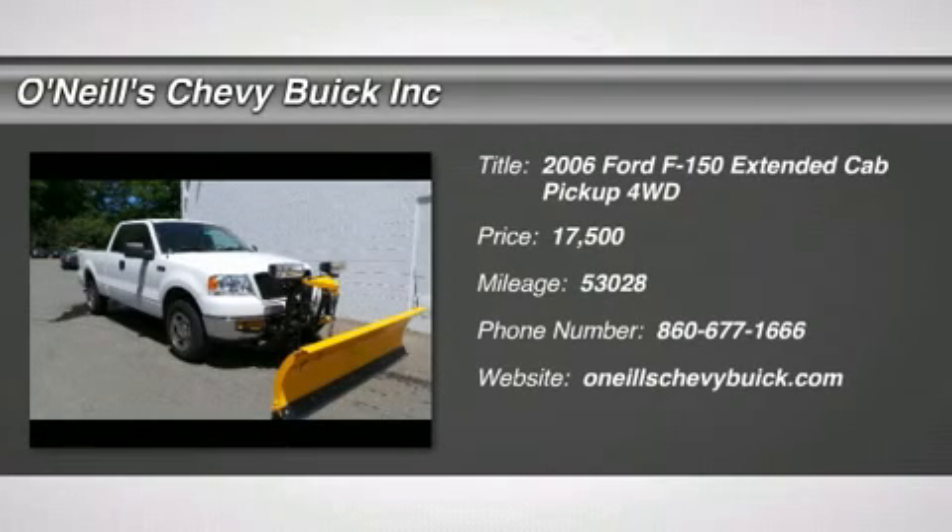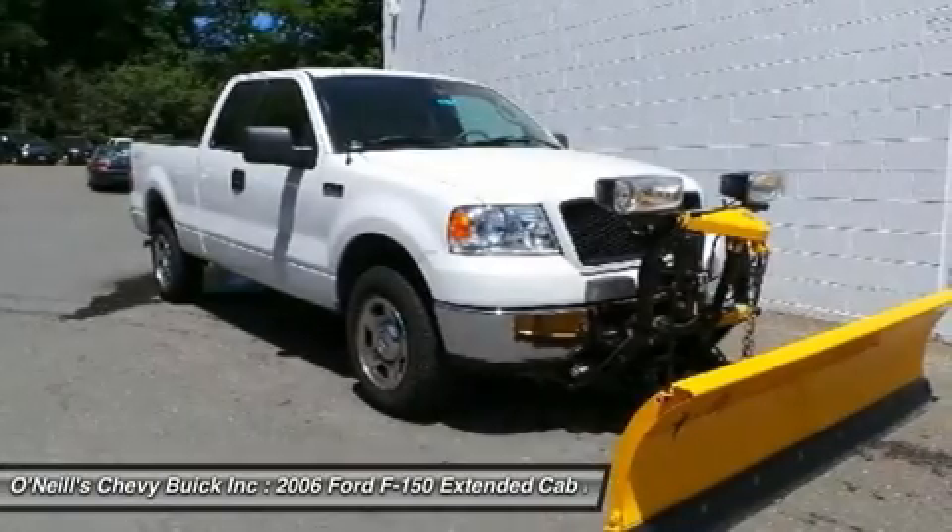Put down the mouse because this gorgeous 2006 Ford F-150 is the low mileage truck you've been longing for.